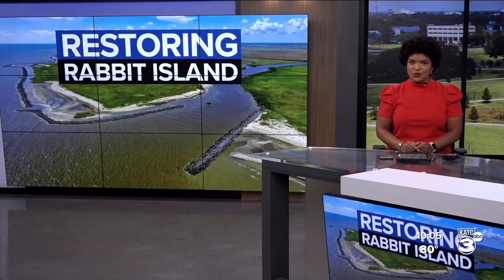A conservation success story. Scientists and engineers have been restoring a small island in southwest Louisiana, and that's welcome news to some special residents. Daniel Phillips has the story.